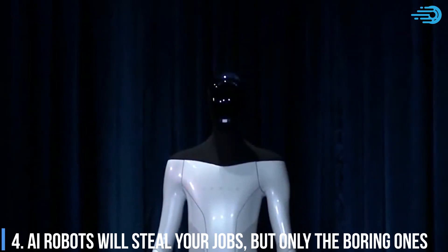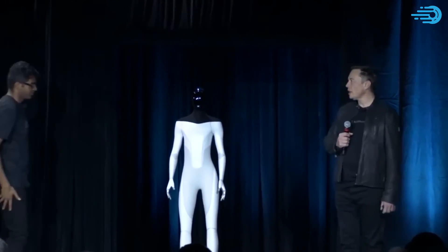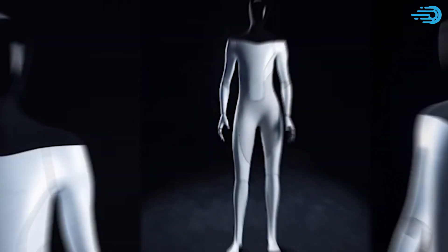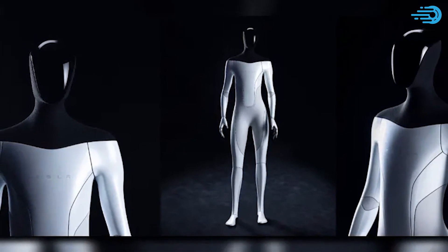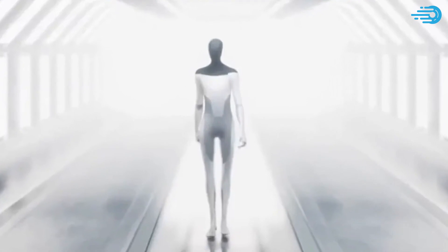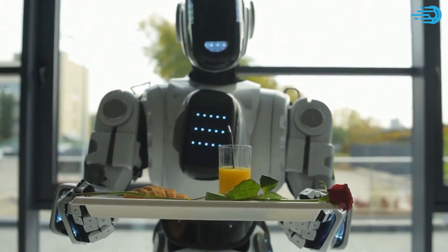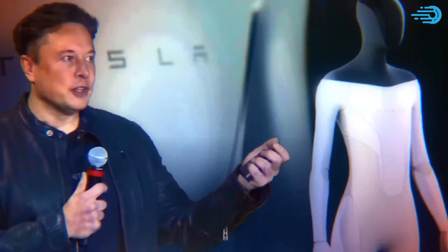AI robots will steal your jobs, but only the boring ones. The first announcement of the Tesla Bot saw an actor dressed in a bodysuit designed to look like the robot. Musk said the robot was intended to be friendly and navigate through the world of humans. The primary goal was to create a machine that could lower labor costs. "If you think about the economy, it is the foundation of the economy is labor," said Musk. "Capital equipment is distilled labor, so what happens if you don't actually have a labor shortage? I'm not sure what an economy even means at that point. That's what Optimus is about, so it's very important."